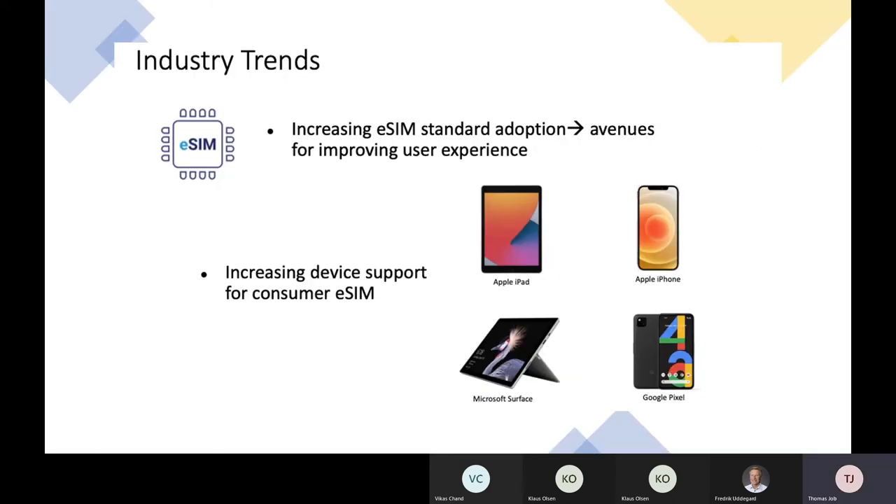From an industry trends point of view, though the standard has been around for a few years, we are now seeing increased adoption. With this, we see an increased number of devices with eSIM support becoming available from all major players — Apple, Microsoft, Google. This is a great opportunity for companies to provide a really good digital user experience, with no more physical SIM inventory management.